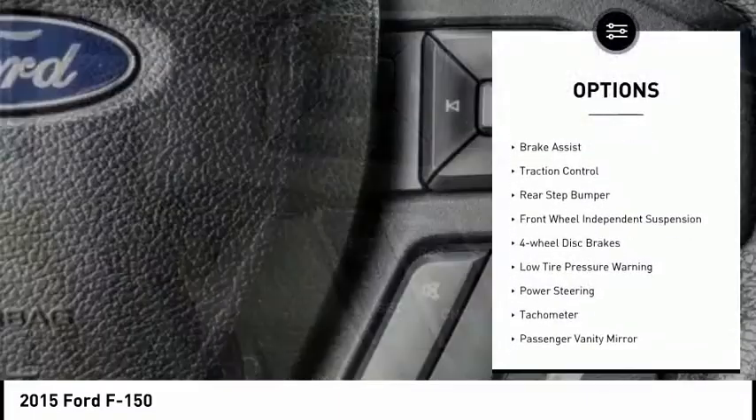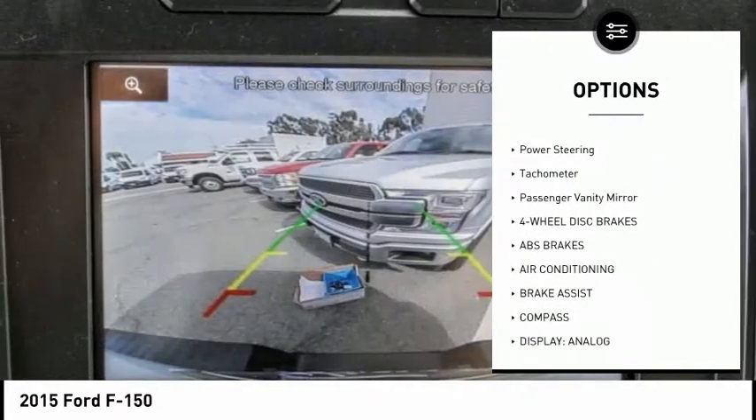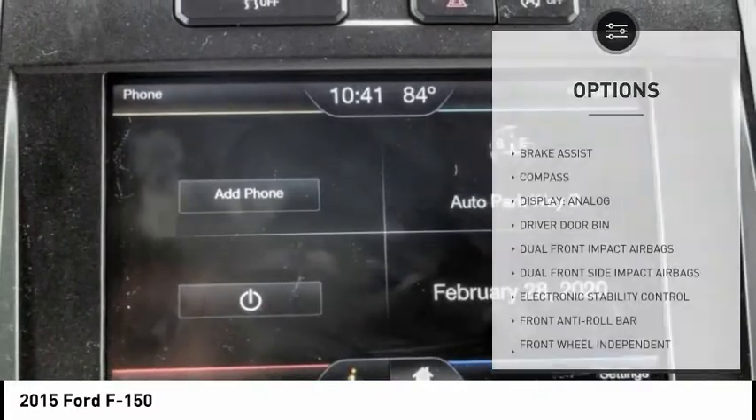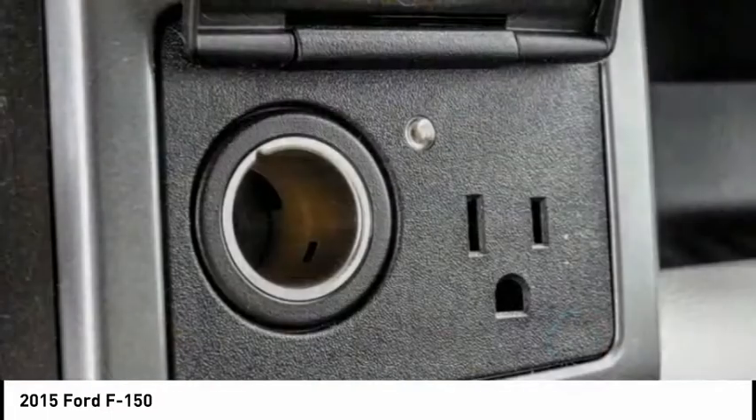Electronic stability control. Brake assist. Traction control. Rear step bumper. Front wheel independent suspension. Four wheel disc brakes. Low tire pressure warning. Power steering. Tachometer. Passenger vanity mirror.